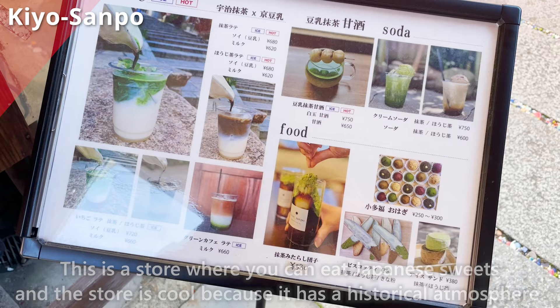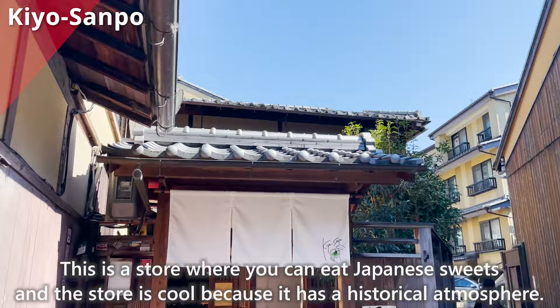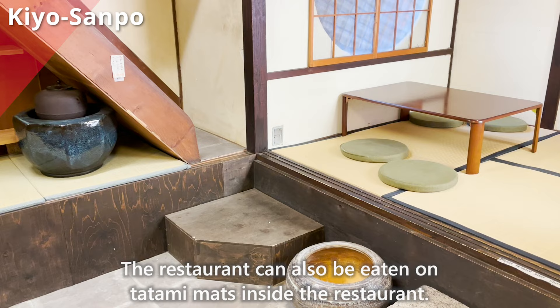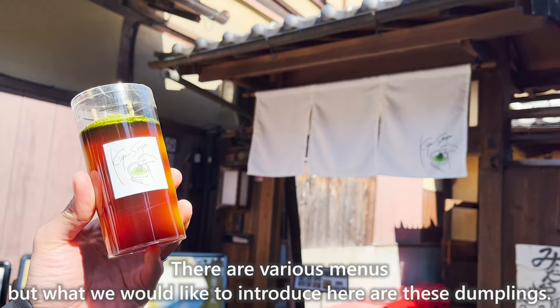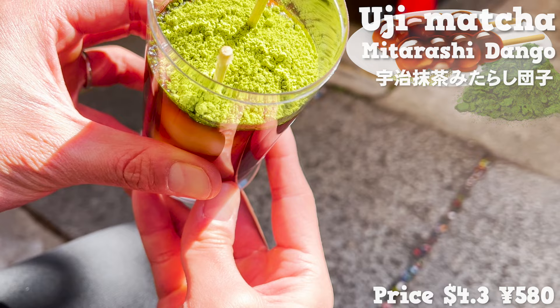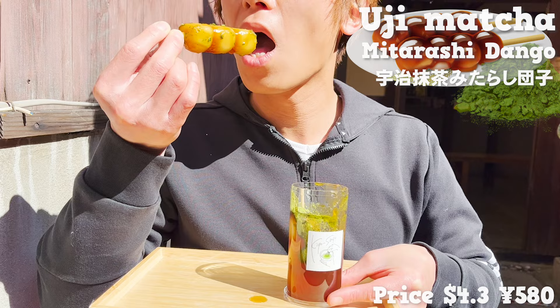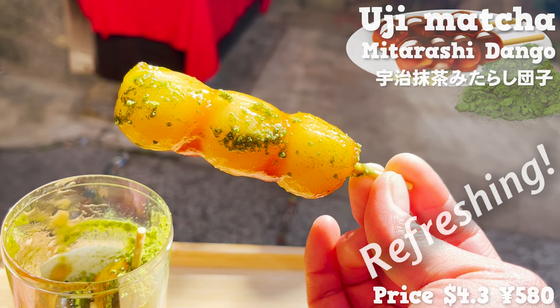Next is Kiyo-sanpo, a store where you can eat Japanese sweets in a cool historical atmosphere. You can also eat on tatami mats inside. What we'd like to introduce are these dumplings — a tube filled with mitarashi dango and topped with matcha. This sweet is a hot topic on SNS because of its pretty appearance. The sweet and salty taste of mitarashi goes well with the bitterness of matcha green tea, and the matcha flavor is refreshing. It is a taste that reminds you of Japan.